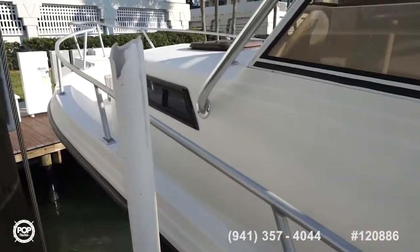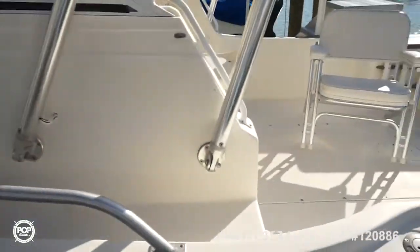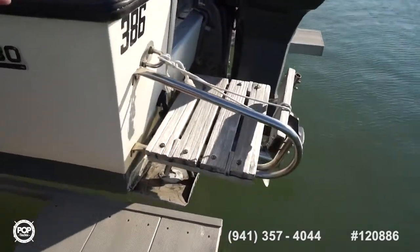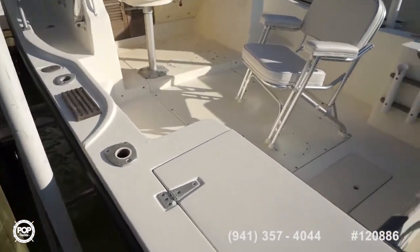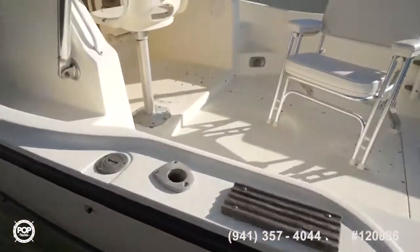The cabin sleeps two comfortably with plenty of storage. Got a full bow rail, seating up front, lots of deck space, lots of rod holders, extended swim platform at the rear with trim tabs leveling out the ride however you like. In-floor fish box — let me go ahead and climb on here and take a look inside.